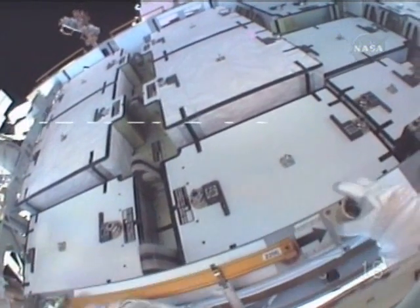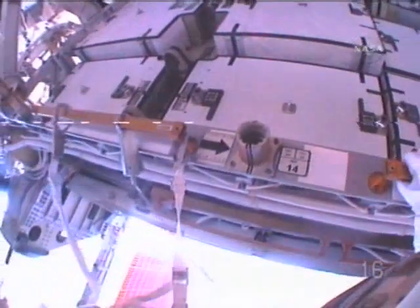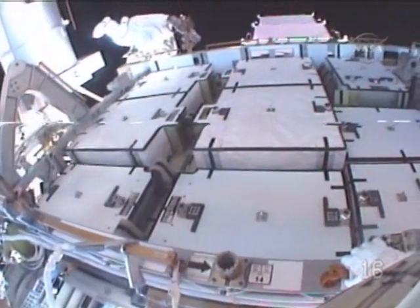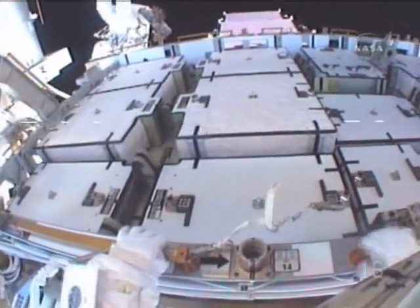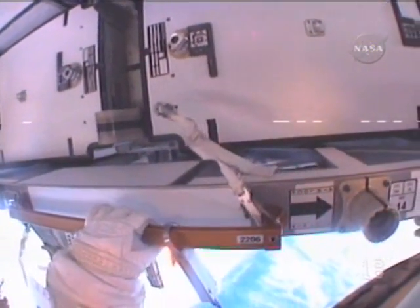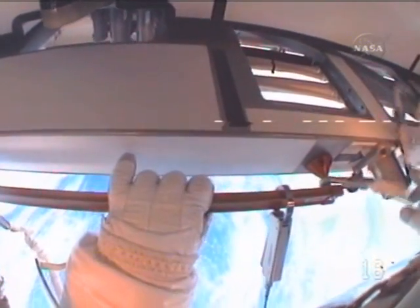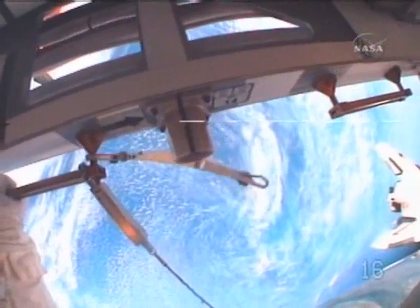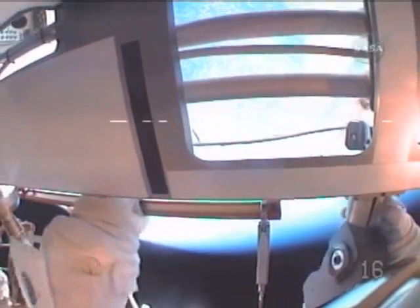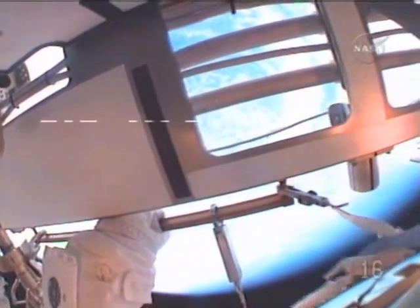Corner two is set as well. Do you want to verify the APFR position? Two hundred fourteen miles below, over the Pacific Ocean, as Mastracchio and Williams set up shop along the starboard truss segment of the International Space Station.